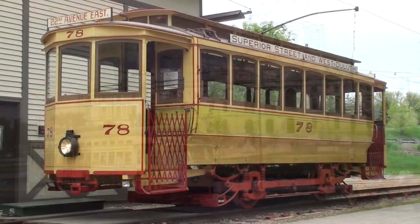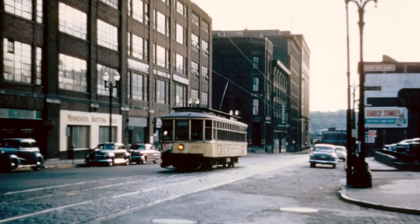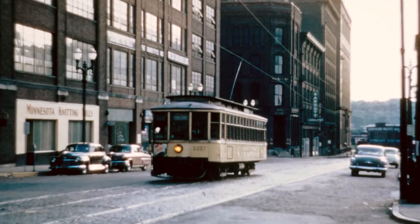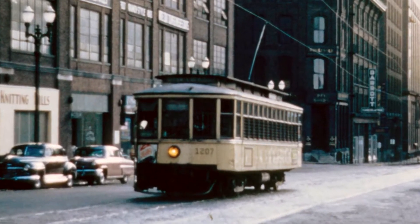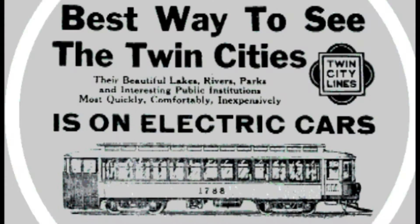The streetcars were yellow. They were about 50 feet long and were the largest vehicle on the street by far. Twin City Rapid Transit was unique among American transit systems in building all of their own streetcars. They started that in 1898 and kept it up through 1927. Unlike any other city, they didn't buy a steel streetcar until after World War II, so everybody remembers these big wood cars.